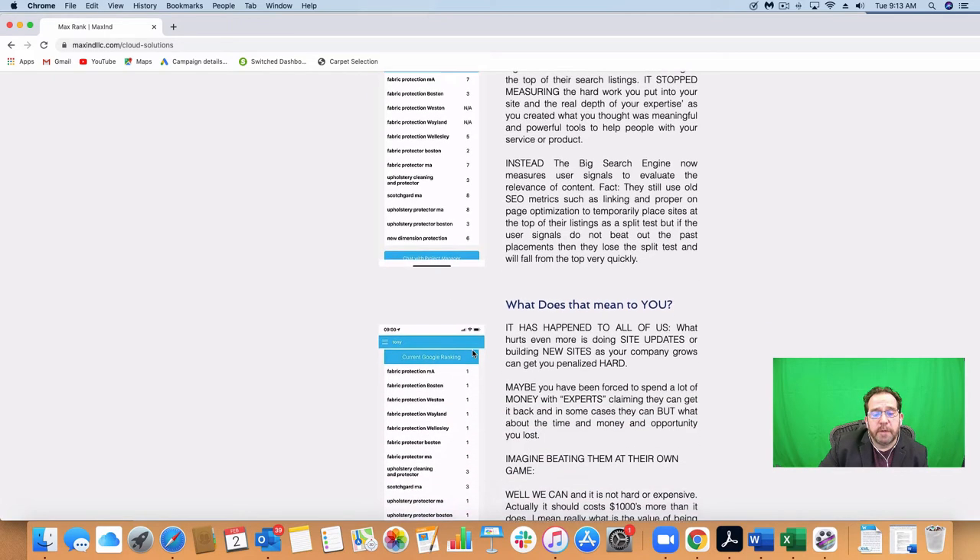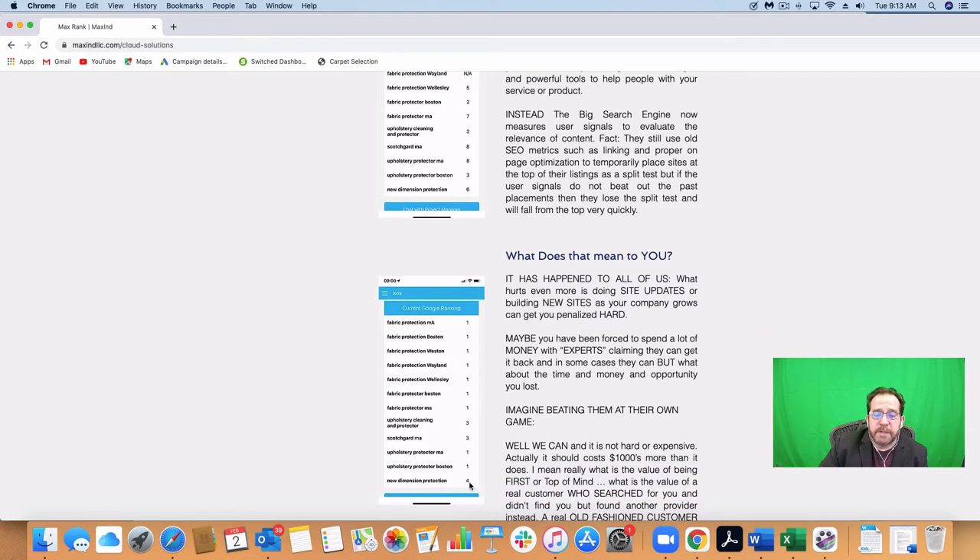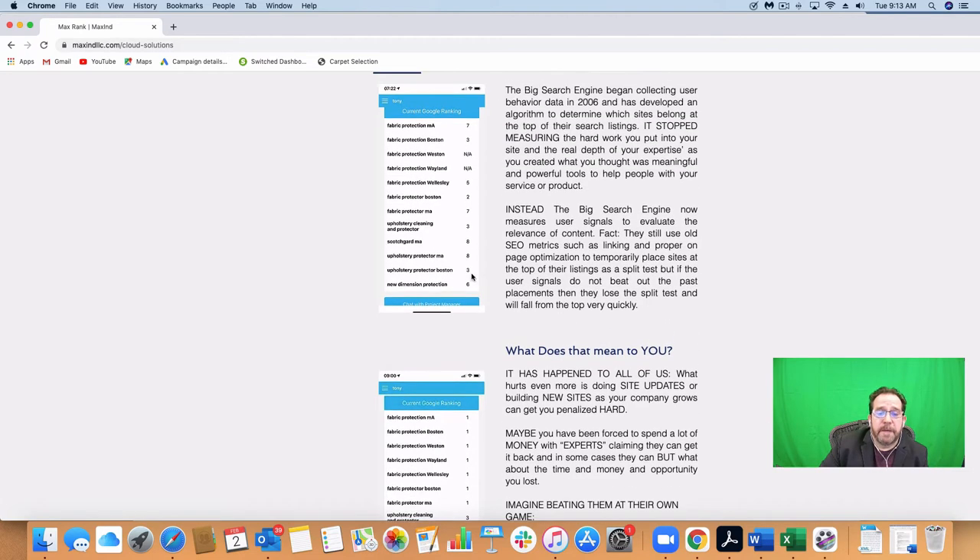Now as we look at what it currently looks like, look at all these first-page rankings until you get down to upholstery cleaning — you finally get to the third page. For some reason this one is ranking on the fourth page this way, but when you see it live it will show up on the first page. We'll show you how that works. Look at all those first-page rankings compared to being lost in the back of the pack before.